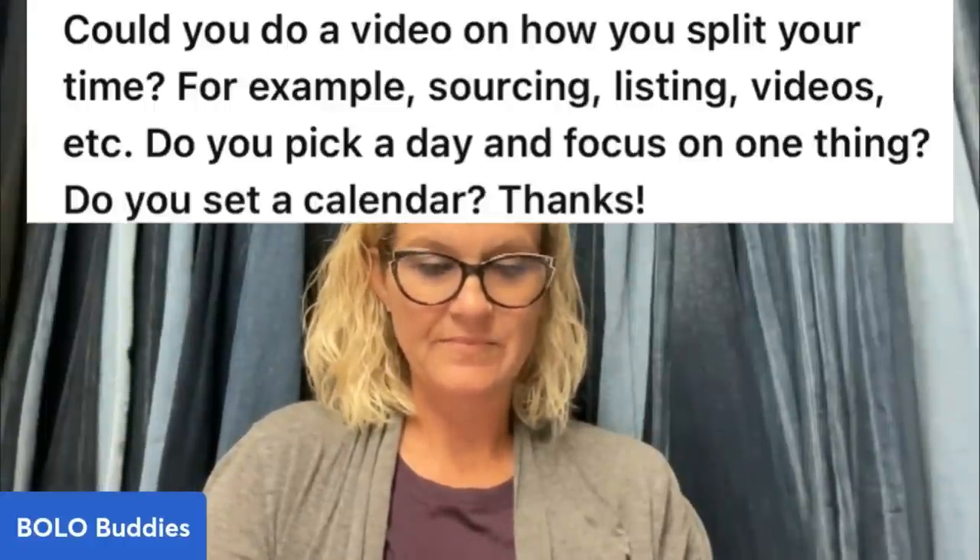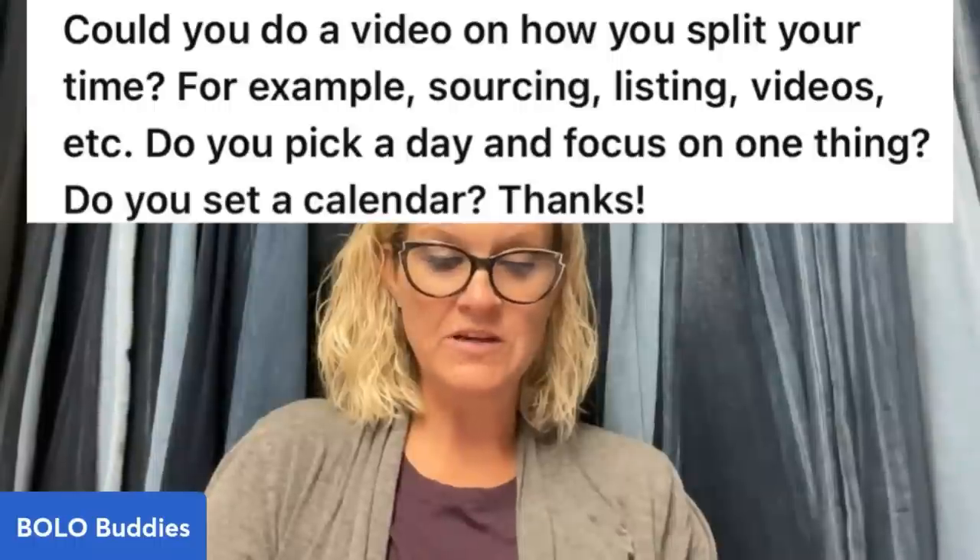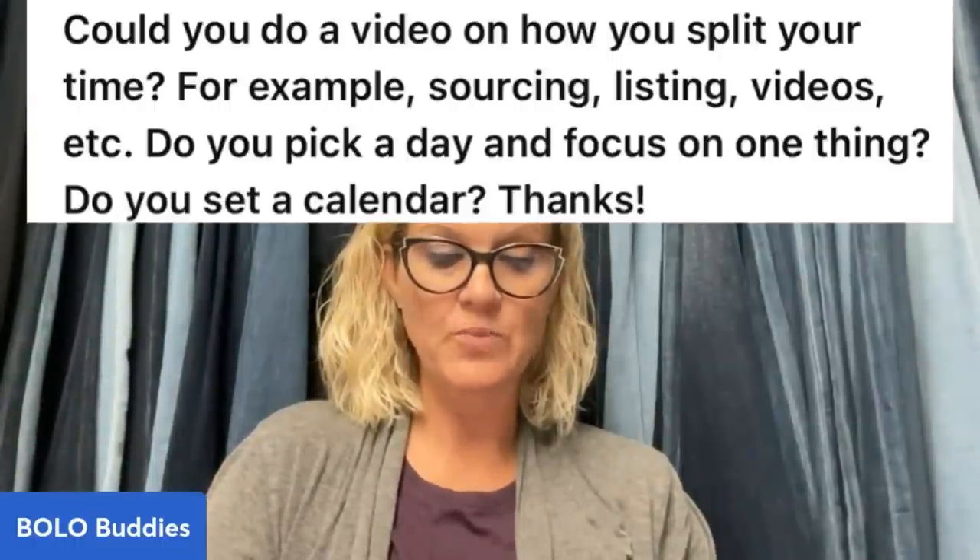I had a question on my YouTube channel — could you do a video on how you split your time? For example, sourcing, listing, videos, et cetera. Do you pick a day and focus on one thing? Do you set a calendar? I'm not a calendar person. I really don't like schedules. I got into reselling full time after quitting my day job, and one thing I love about reselling is that I get to make my own schedule — and the best part is I really don't have to have one. I'm a very motivated person and I like to work.